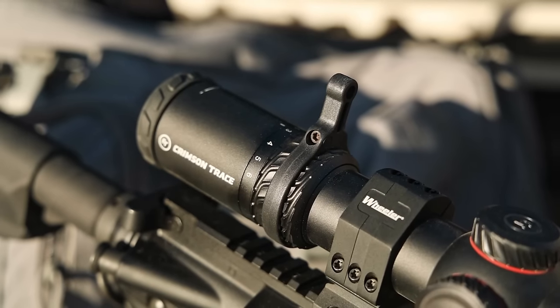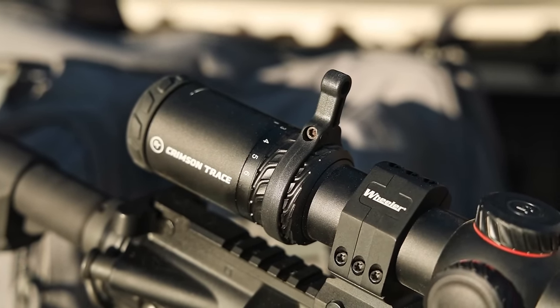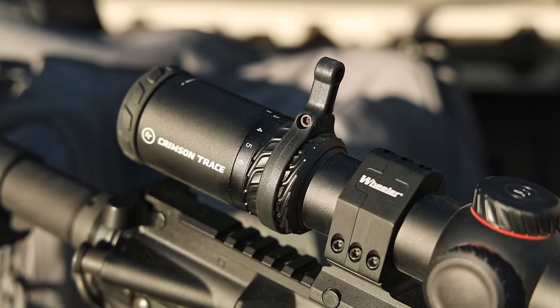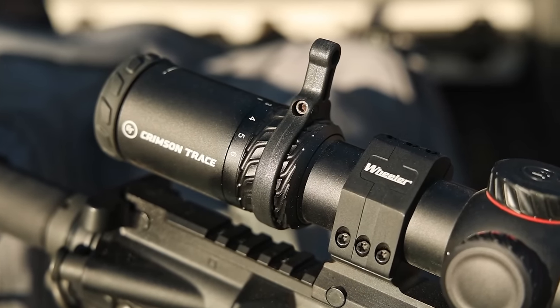Once you set the diopter to your eye, the reticle is very clear and you're not going to have a problem hitting targets out to 300 meters or yards extremely quickly. Overall out on the range, the performance of the Crimson Trace Hardline in the new 34 millimeter tube was pretty good — about what I would expect.